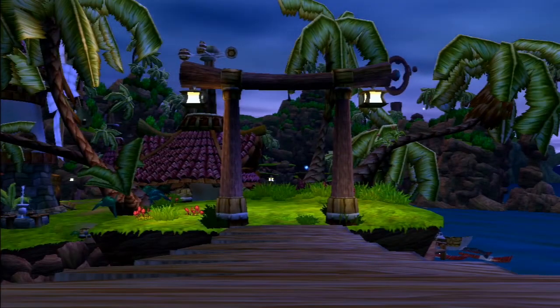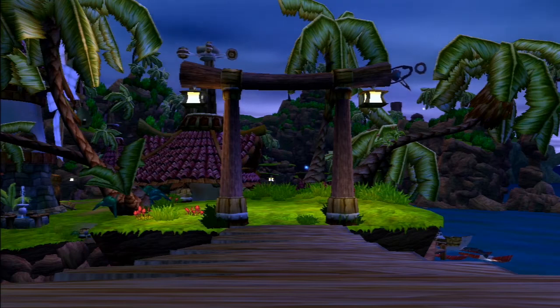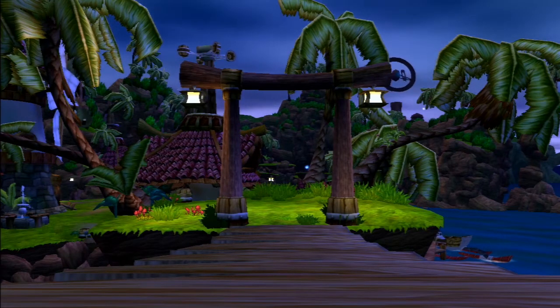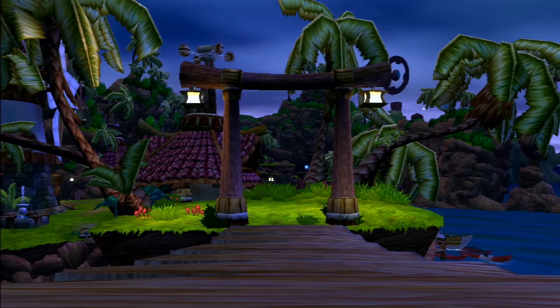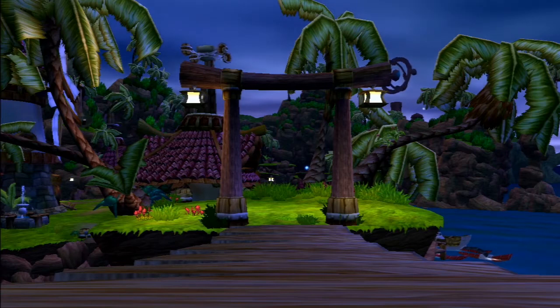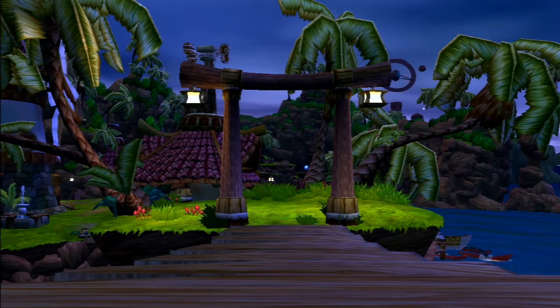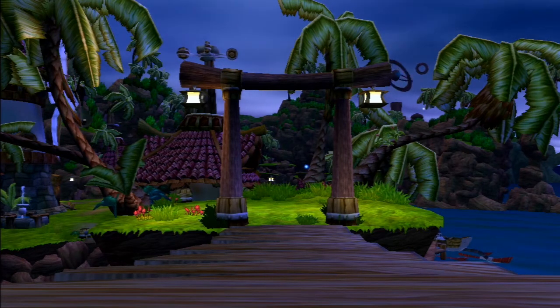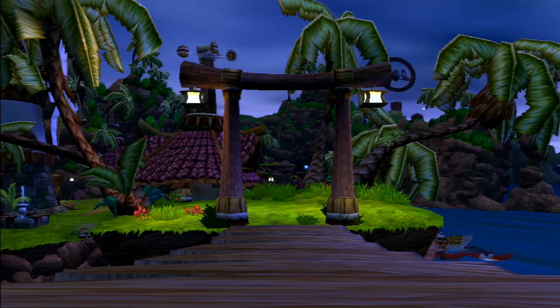The gate you pass through has styling cues from Japanese torii. These are often found at the entrance to Shinto shrines, and passing through the gate is said to be the transition from the mundane to the sacred. This could be symbolism, as Samos is the green eco-sage with mystical-like powers and an almost spiritual-like connection to the eco — the life energy of the world. Or it might just simply be a nice decoration.